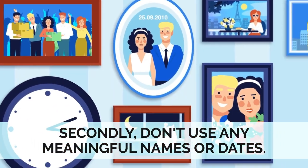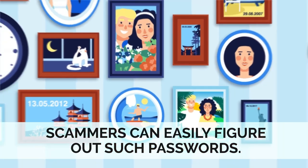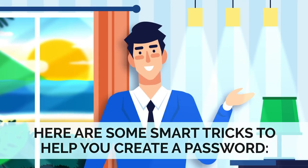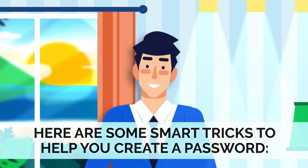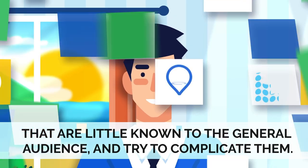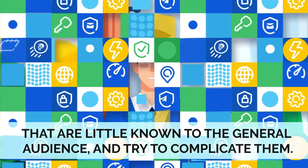Secondly, don't use any meaningful names or dates. Scammers can easily figure out such passwords. Here are some smart tricks to help you create a password: use professional terms that are little known to the general audience and try to complicate them.